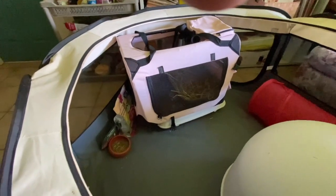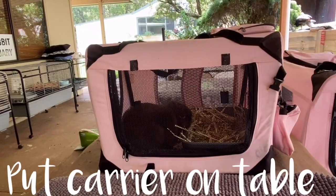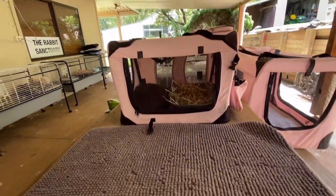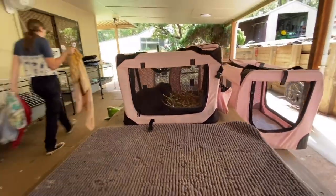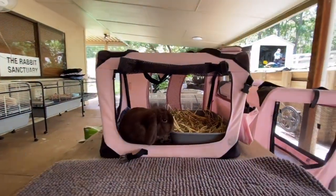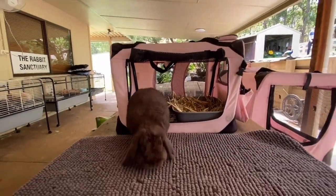Before they get the hang of it, the Rabbit Sanctuary recommends getting your bunny used to being picked up and handled. If your bunny were to get sick and need medication, you want your bunny to be used to being touched so they aren't stressed out.